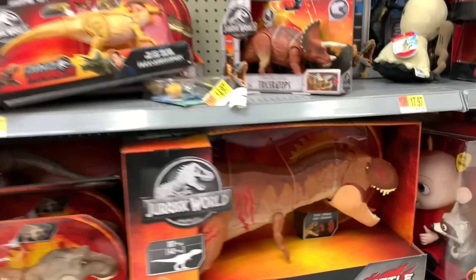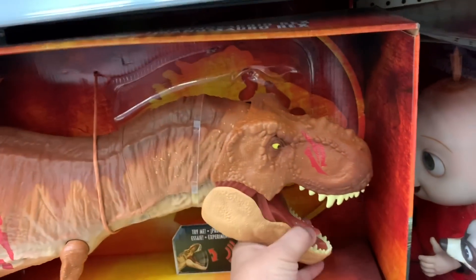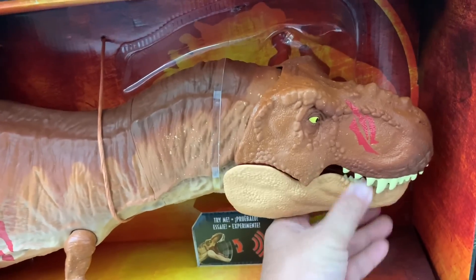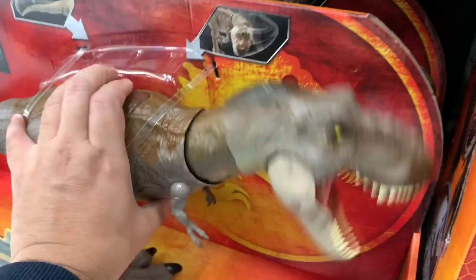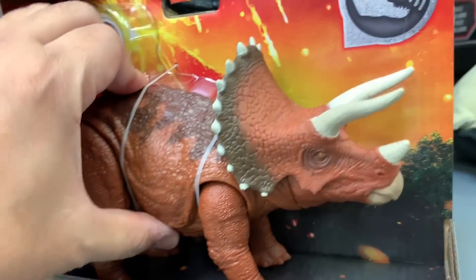We're looking at the Jurassic World section at Walmart and this is their Roarin Colossal T-Rex. Target has one of these too. We have the Bite and Fight T-Rex. Does this make any sounds? No, it doesn't. This one sounds here and a whole bunch of them — this one probably makes sounds.